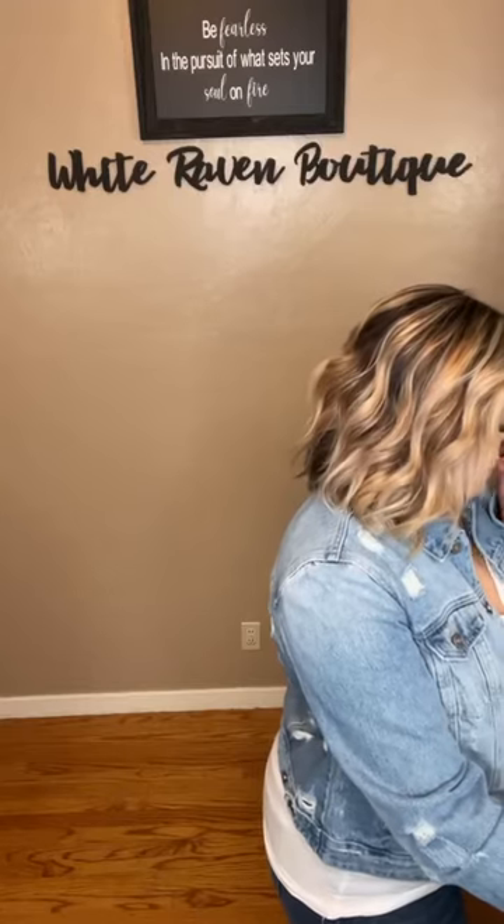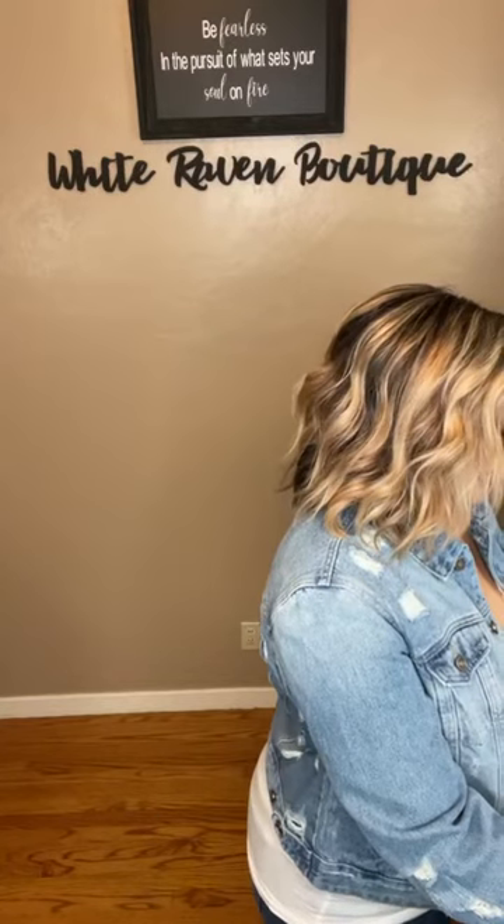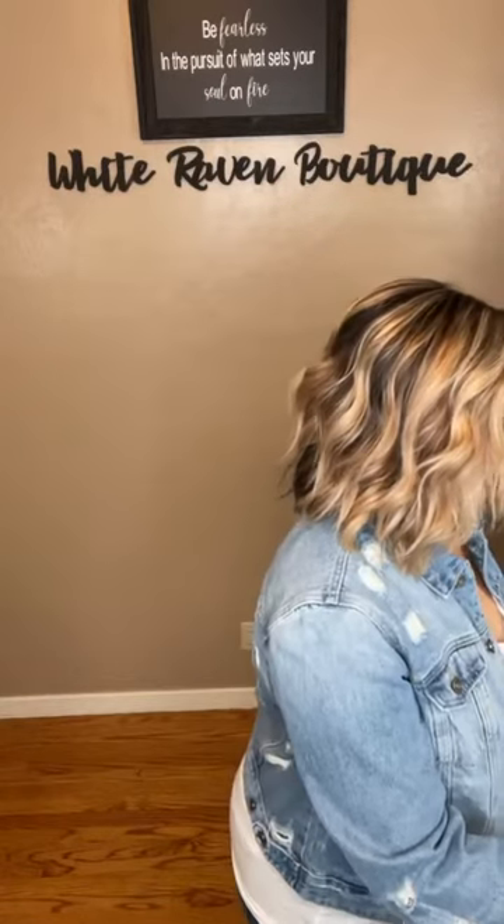Say hello when you hop on, and if I'm not live, say hello too because I live on Facebook. I'm always responding to comments. If you have a question, feel free to message White Raven Boutique — you'll come directly to me. I am a one-woman show. For reference, I am 5'5", about 210 pounds, a size 14, I wear a 38D/DD, I'm a 1X pant and an extra large top usually, depending on how it fits — so that's me.